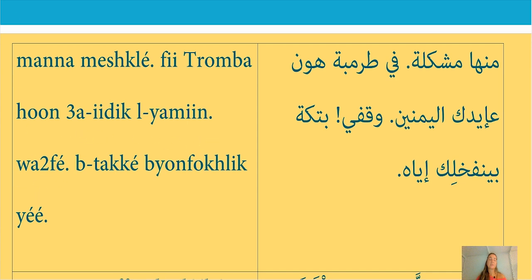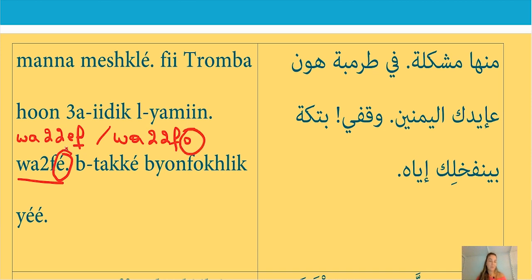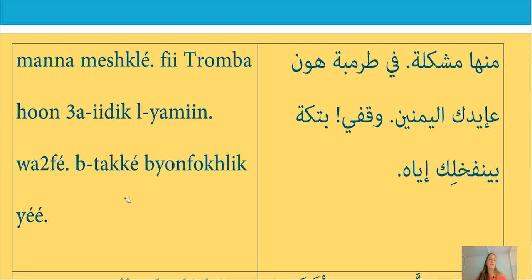Wafe is the feminine form of stop. If you're talking to a man, you say waf. If you're talking to a group of people, you say wafou — with the 'o' at the end. So always: feminine adds 'a,' plural adds 'o.' Waf — stop, masculine; wafe — stop, feminine; wafou — stop, plural. Here we said wafe because we're talking to a woman.